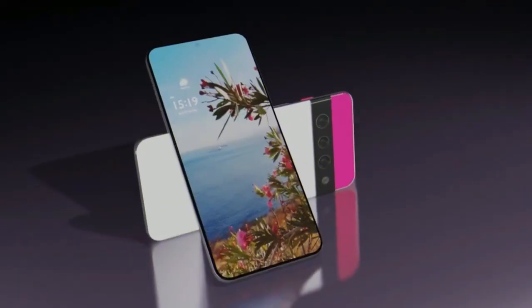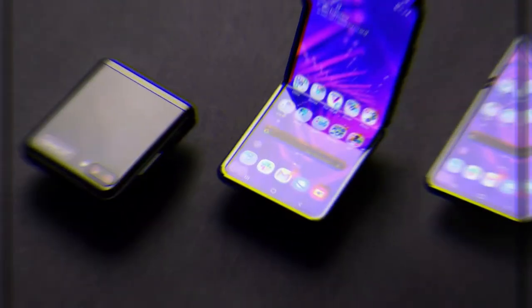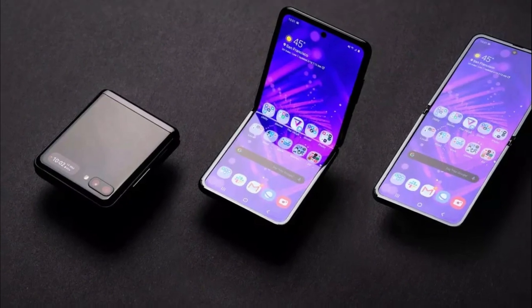The best phone for you depends on what you care most about, like camera quality, battery life, design, specs, price, and more. But before we start our video about the top 10 smartphones of 2022.